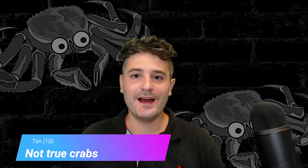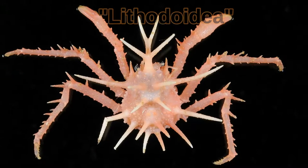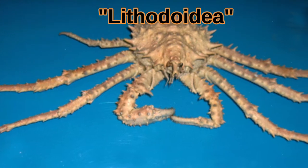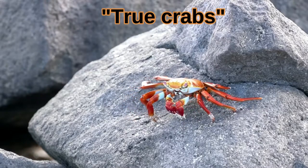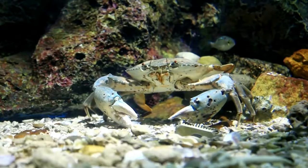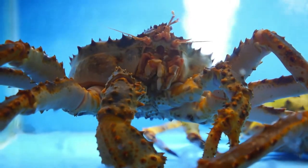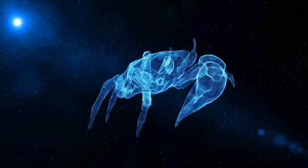Fact 10: King crabs are not true crabs. King crabs belong to a super family called Lithodidae. They are actually quite different from true crabs. True crabs can walk sideways, they can survive on land, and they have quite a different anatomy. King crabs can only survive underwater, and they walk forward due to the different angle of their leg joints.